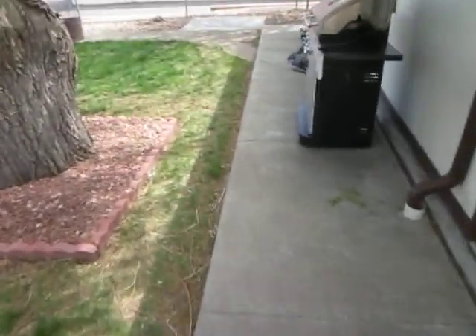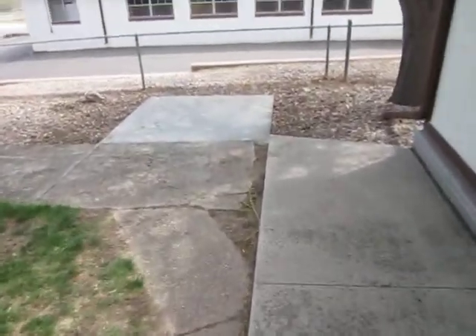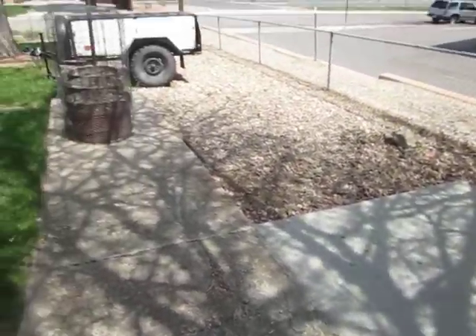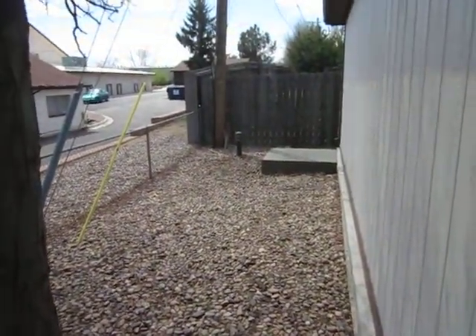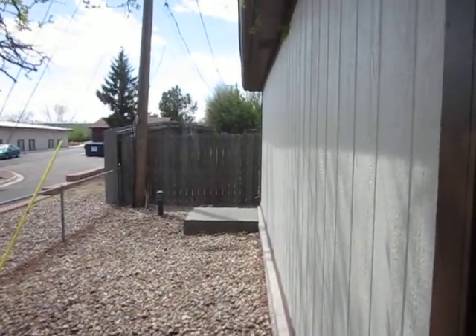And then we also poured a couple little pads over here for the trailer — a little pad right there for the trailer. And then we also poured another little pad for an extension on the garage to house a compressor.